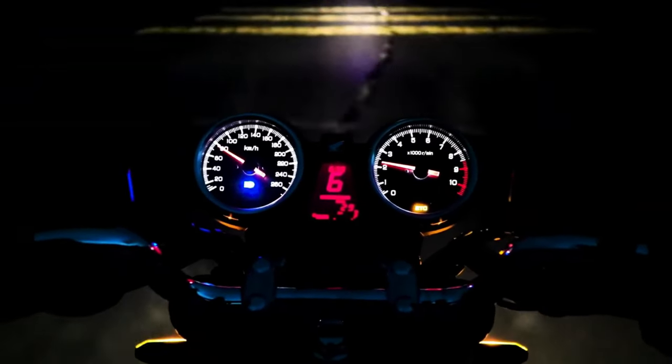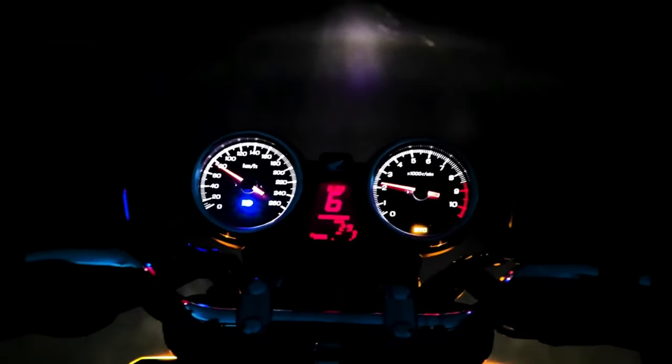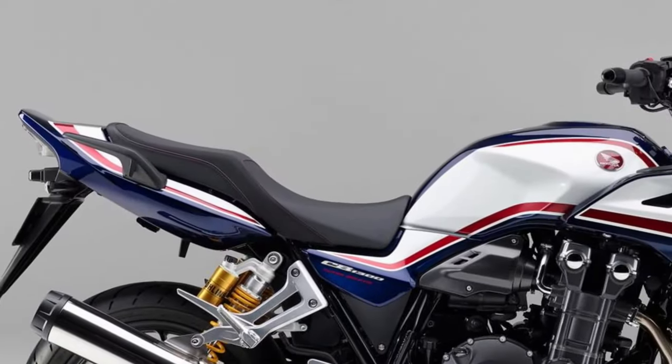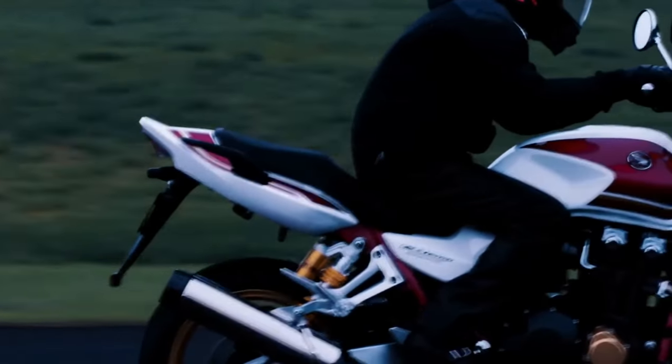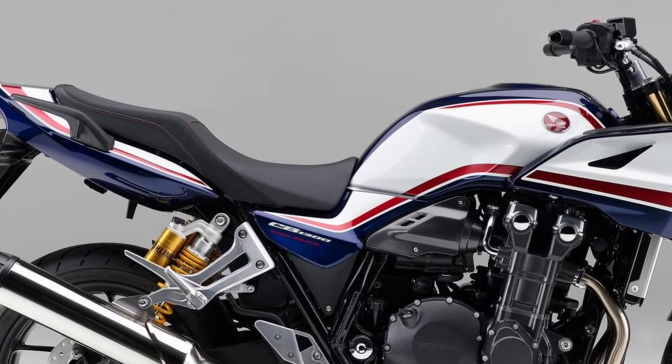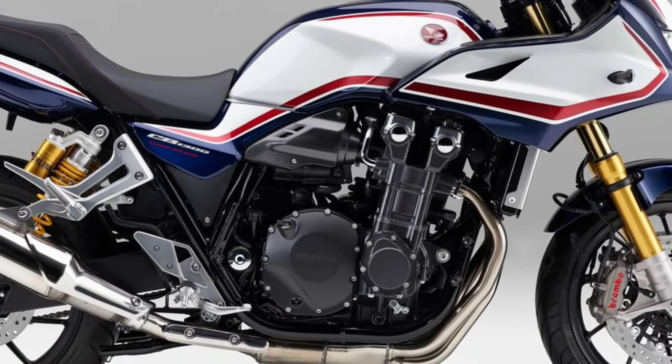Smooth power delivery. With its smooth power delivery and ample torque, the CB1300 offers effortless acceleration and impressive pulling power across the entire RPM range, making it equally suited for city cruising or highway touring.